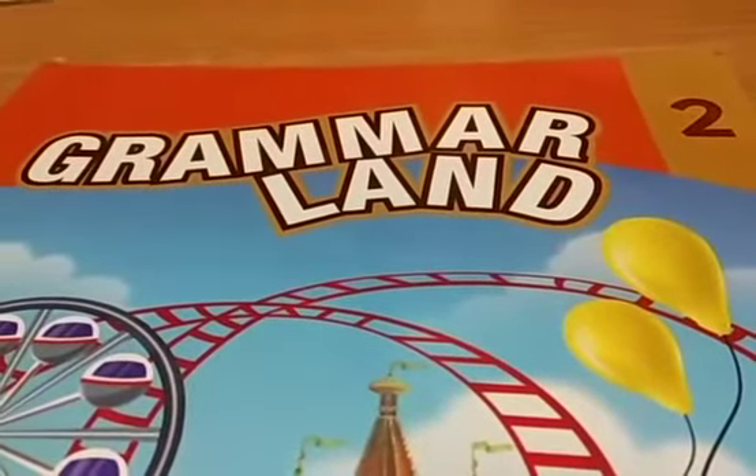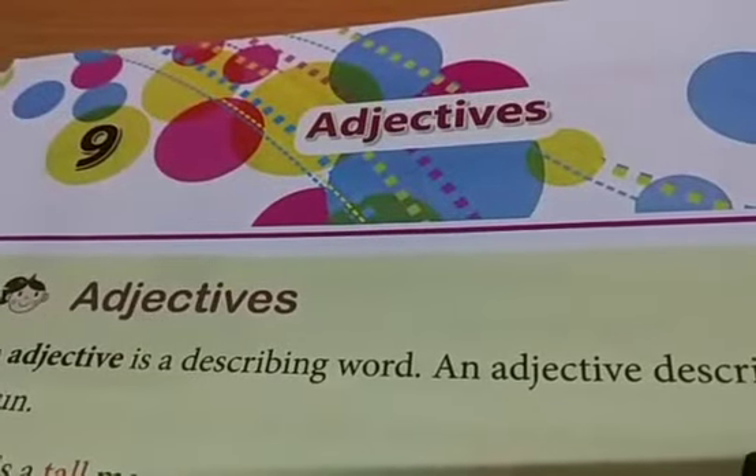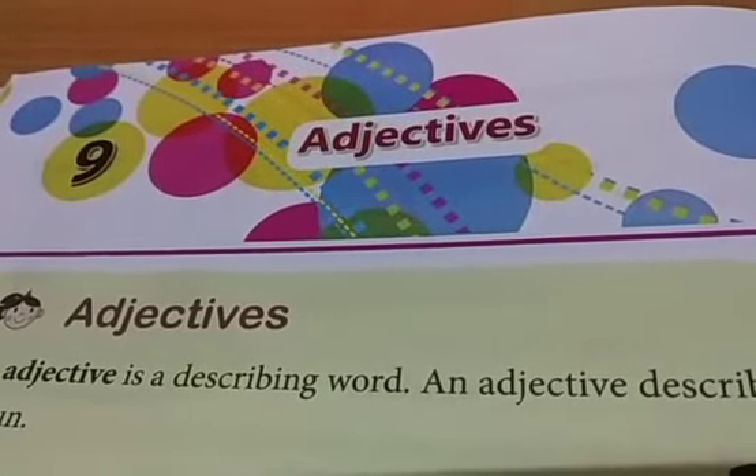Assalamu alaikum. Today we will learn English grammar of standard 2. Children, today we will learn about adjectives.